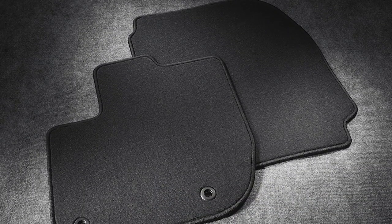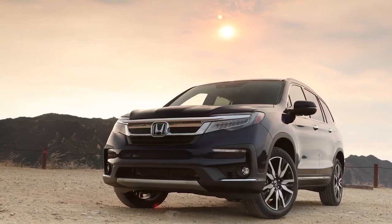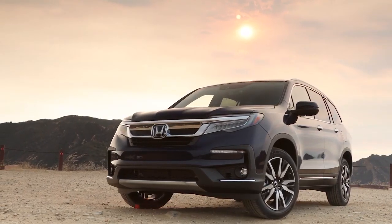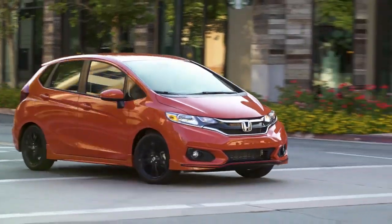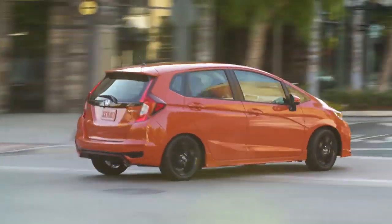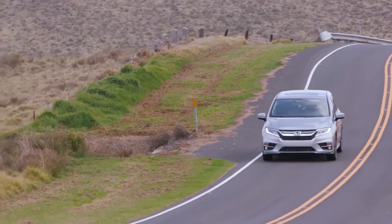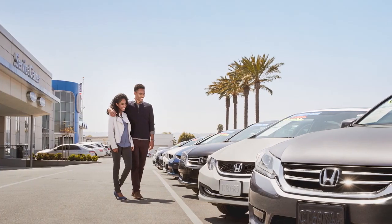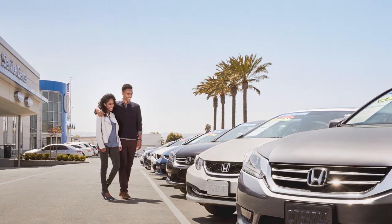Technicians then clean or replace items like floor mats, windshield wipers, or key fobs if needed, ensuring the vehicle looks and feels like a new Honda. Finally, they road test every vehicle both in the city and on the highway. If a vehicle passes its service inspection, it has one final inspection with a member of the sales team to make sure it's ready for the sales floor.